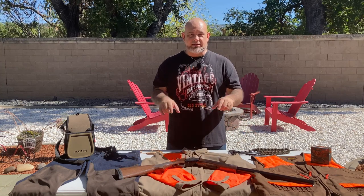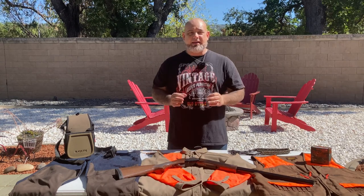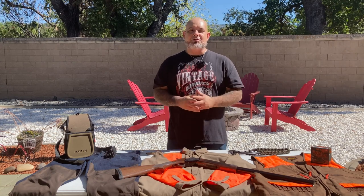I'll have links in the description so you can purchase all of these items, everything except for the firearm and the ammunition. I am an Amazon affiliate, so if you click on that link it'll take you right to that page where you can make that purchase. Amazon will send me a little commission for having sent you that way — that's it. So let's get to it.